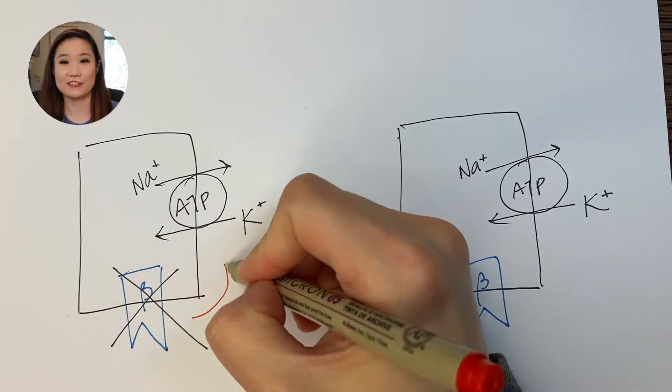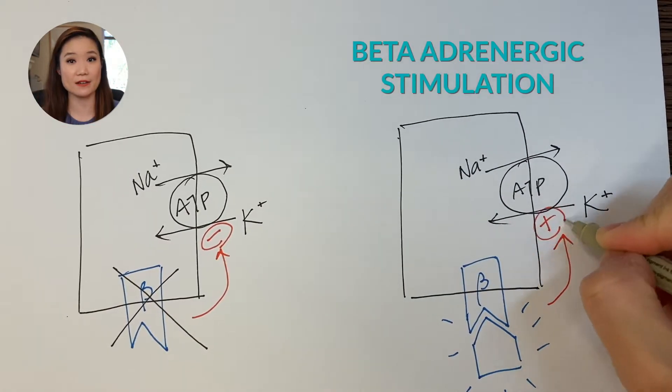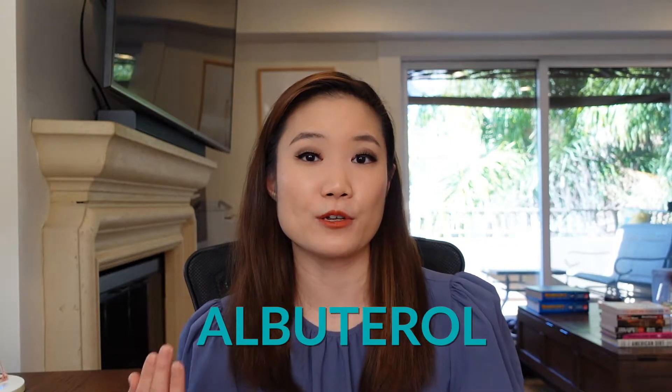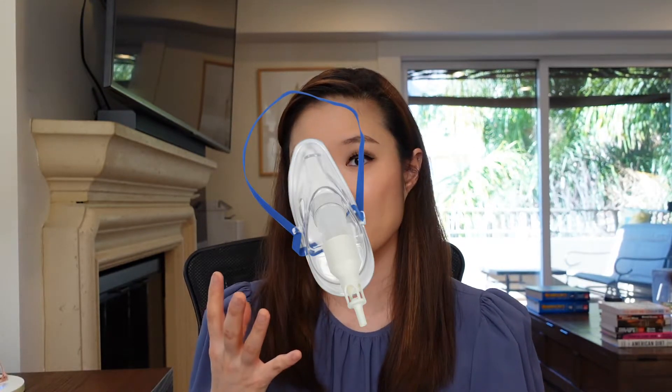Since blocking beta-adrenergic activity shifts potassium out of cells, stimulating beta-adrenergic activity does the opposite — it moves potassium into cells. We can stimulate beta-adrenergic activity with a beta agonist. You might think of epinephrine, but that would cause a whole different set of problems, so we don't use it. Instead, we use albuterol, which is also a beta agonist, at a higher dose than we'd use for bronchodilation in asthma or COPD. We give it as a nebulizer, meaning the patient breathes it in through a mask. Watch out for tachycardia — if a patient already has tachycardia, be careful with this medication or avoid it altogether.